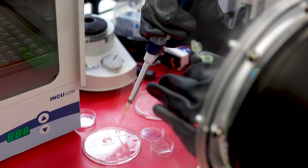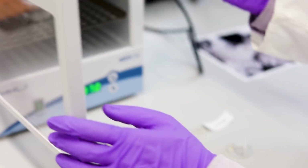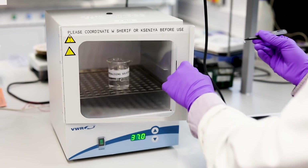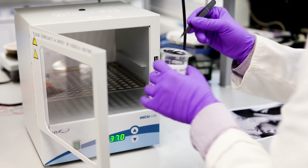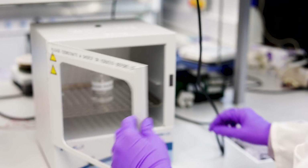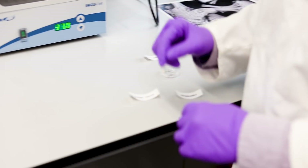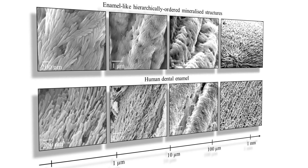Once dry, we have these transparent membranes, as you can see here. We place them in a solution similar to saliva — containing calcium and phosphate — to mimic the oral environment, at 37 degrees in an incubator, and leave that for eight days.